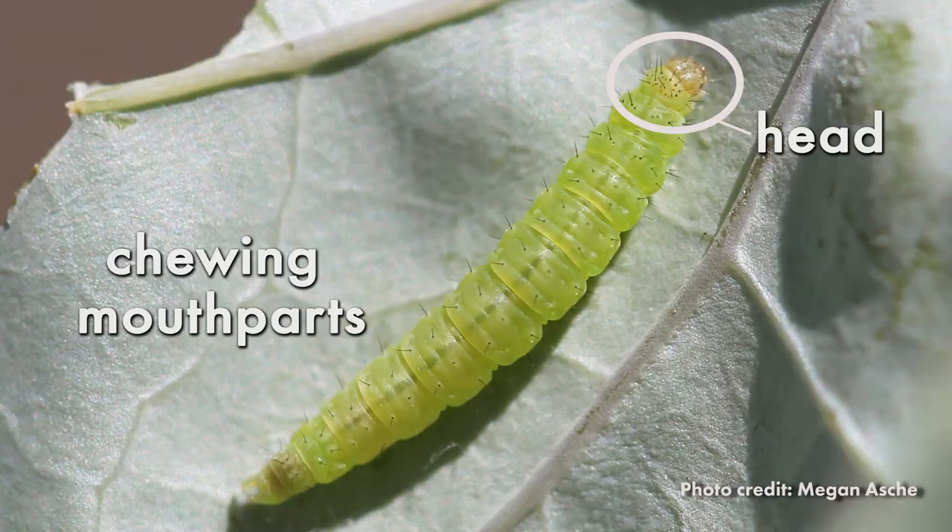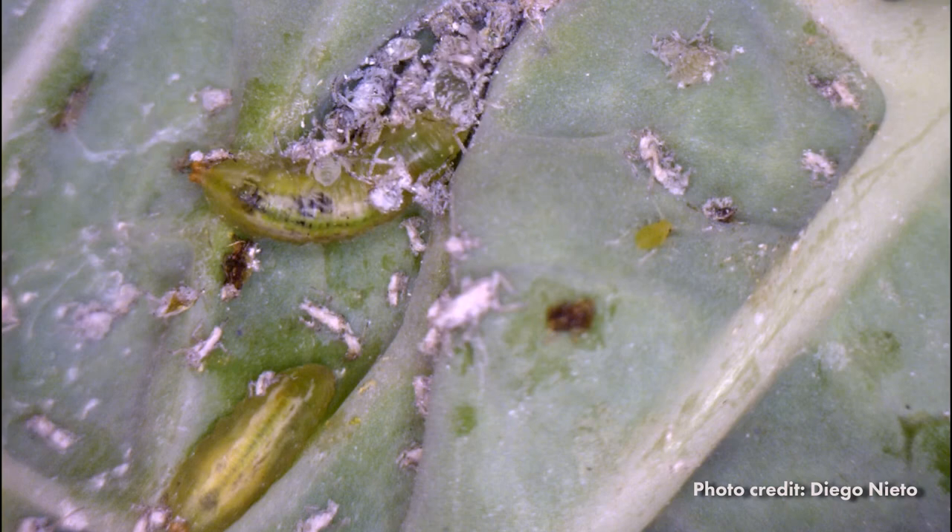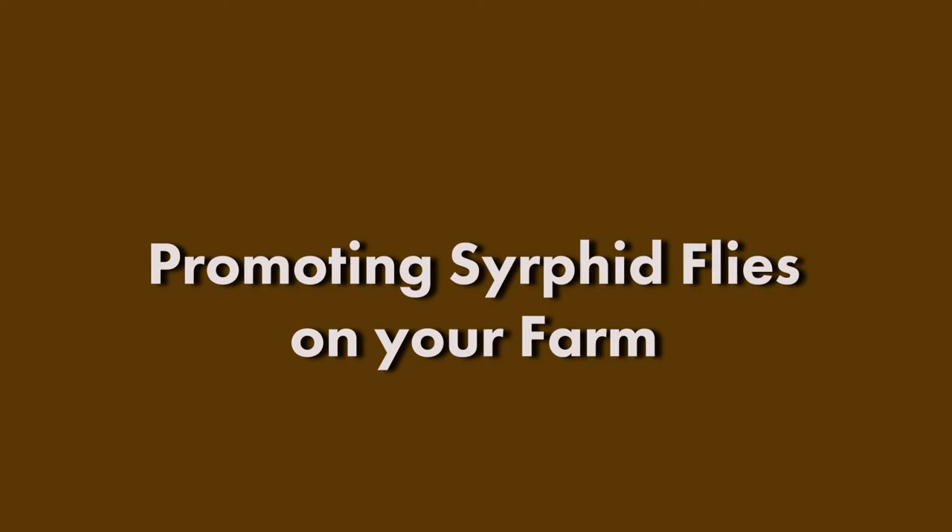Impressively, these blind, legless syrphid fly larvae manage to consume entire aphid colonies. These are valuable creatures to respect and support on your farm.